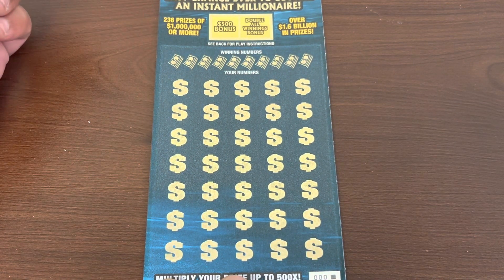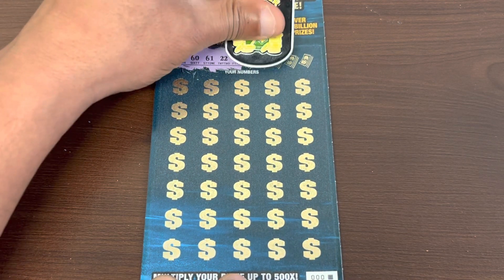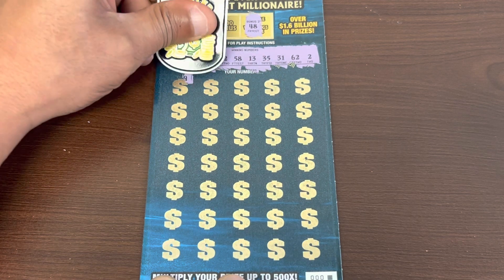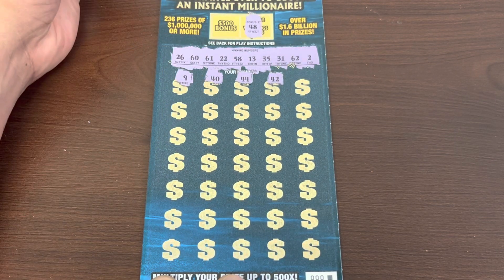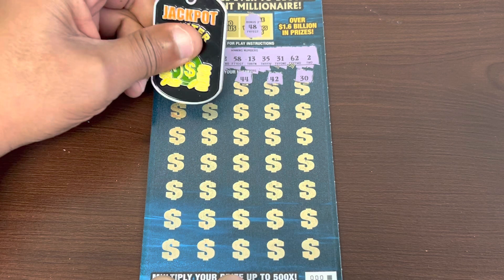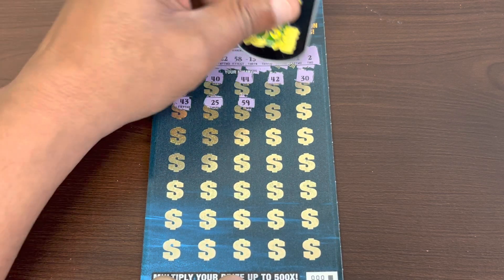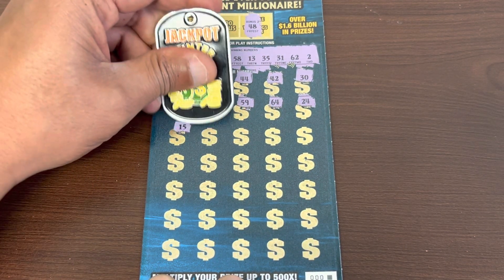Looking for a jackpot or a nice claim. Winning numbers are 26 and 60, 61 and 22, 58 and 13, 35 and 31, 62 and 2. Let's match that 13 — our doubler is 48. Got a 500 bonus we can still get as well. 9 and 40, 44 and 42 — I don't even see any 40s on top. We need a 500x multiplier. 30 is a one-off neighbor, 43 and 25 — no 25, we got 26 for the neighbor. 59, another neighbor sandwich, 64.